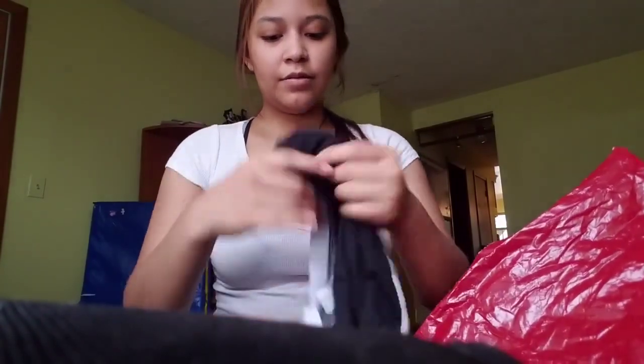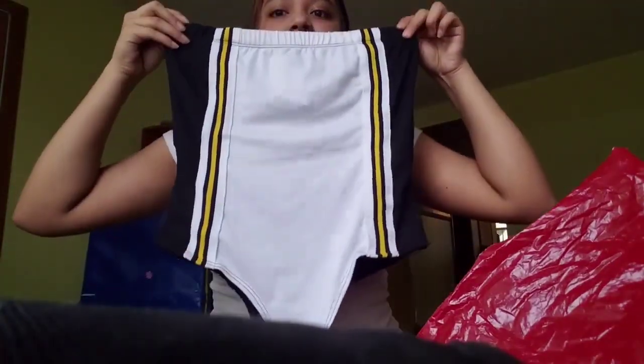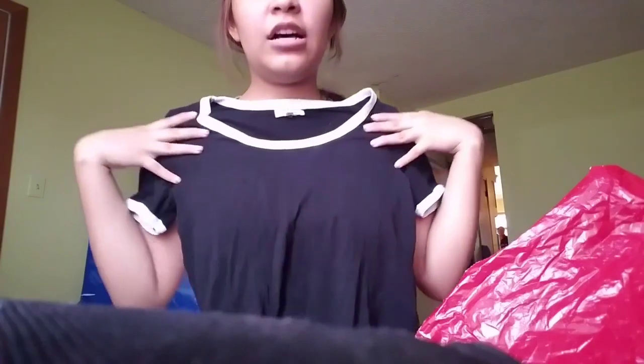The third top is a tube top — that's a body suit too. So most of the stuff I got are body suits. And the last top I got is this top. I already wore it and this cost six dollars.